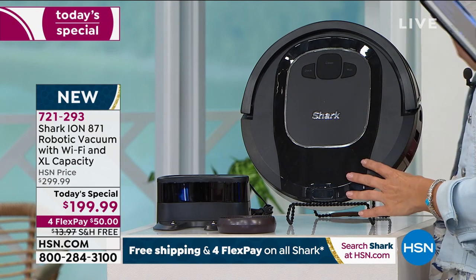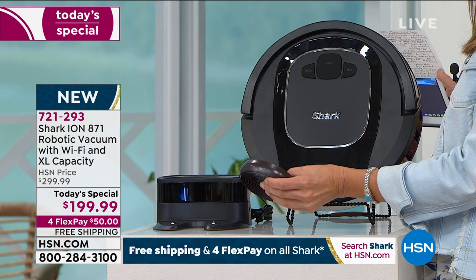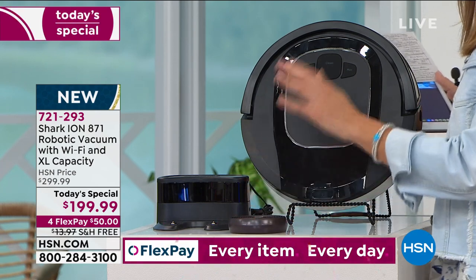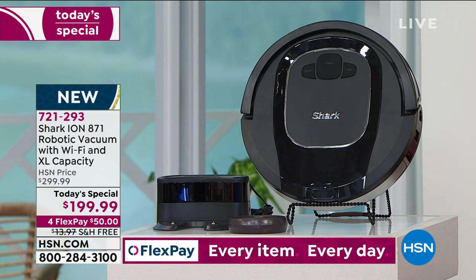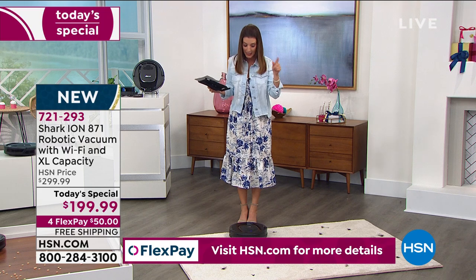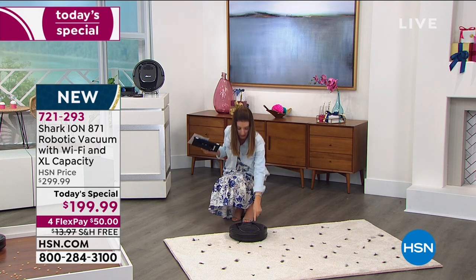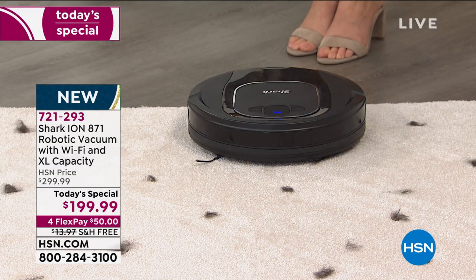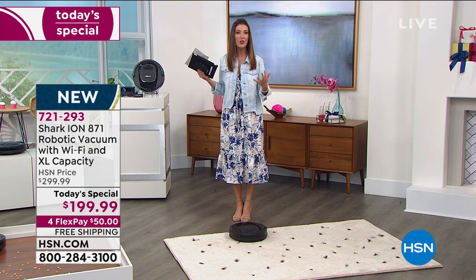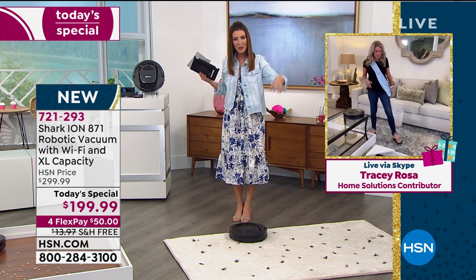Let me show you what you're getting: the Shark robotic vacuum, the ION 871, the docking station, and eight feet of boundary strips that create a no-go zone — kind of creates a boundary for rooms you don't want it to go in. And we're streaming live on HSN's Facebook page — I want everyone to tell me who does the vacuuming in your house. The Shark is going to do all the vacuuming. We've put this on carpet with pet hair — tell us why this is revolutionary new technology from Shark that can actually get that deep clean on pet hair and deep pile carpets.